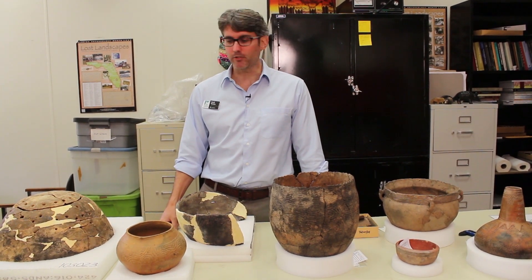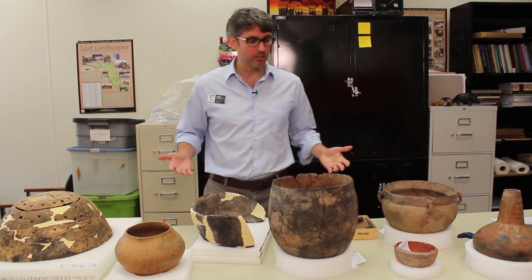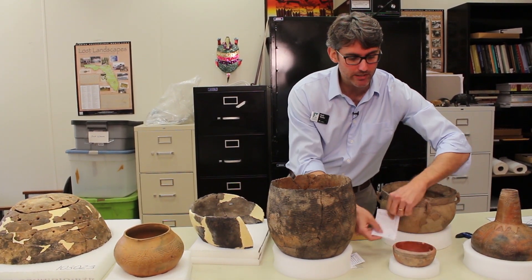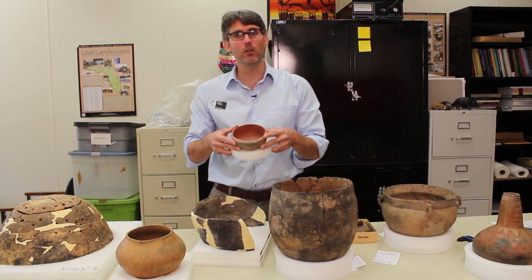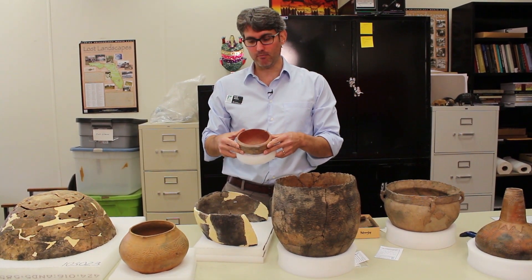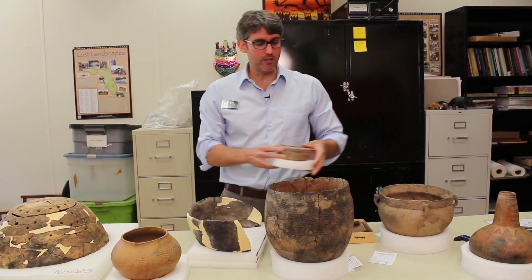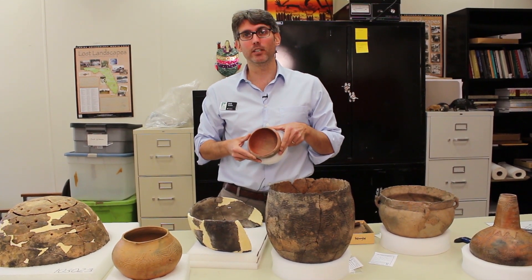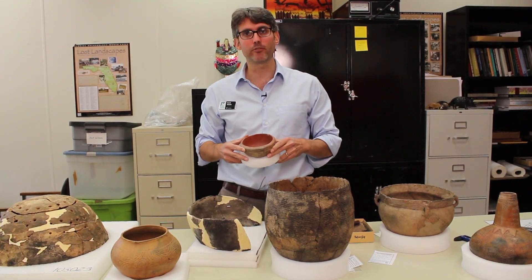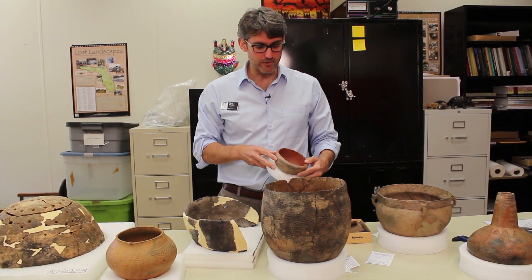Some other vessel functions: one is serving. Serving vessels come in a variety of forms. One kind of common serving form, cross-culturally, is just a small open bowl — it doesn't have any particular requirements other than being easily moved around and manipulated by one person. These also often have decoration because they're used in public settings; people might bring out their finery or convey particular messages with these objects. This one is red-painted.